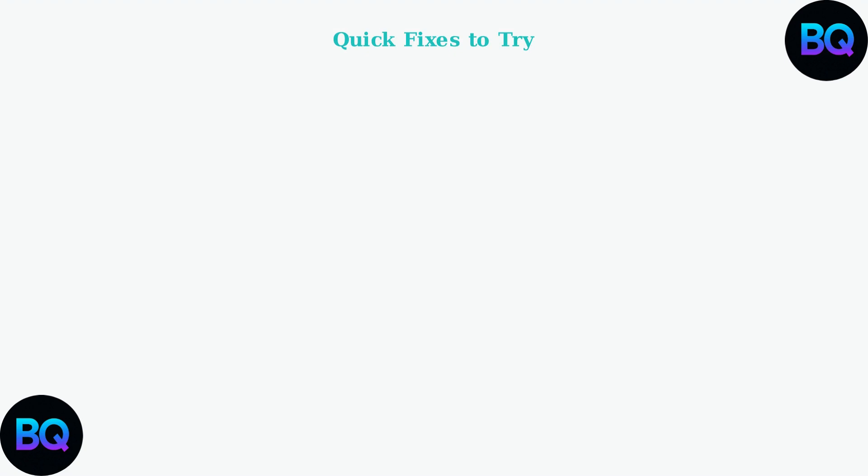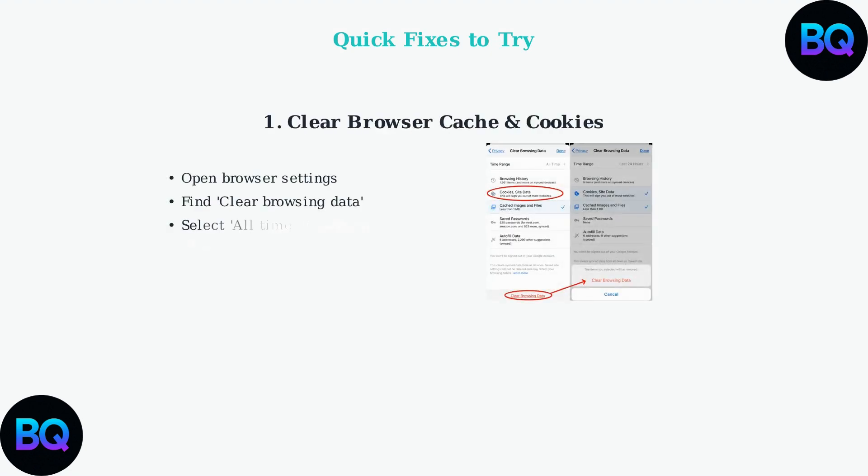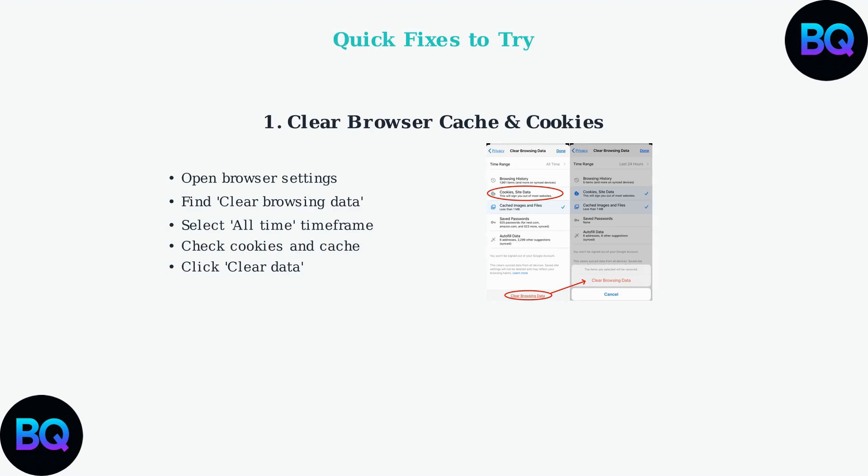Before trying more complex solutions, here are four immediate fixes you can attempt. First, try clearing your browser's cache and cookies — this removes corrupted temporary files that might be interfering with the site. Open your browser settings, find Clear Browsing Data, select All Time, and clear both cookies and cached files.